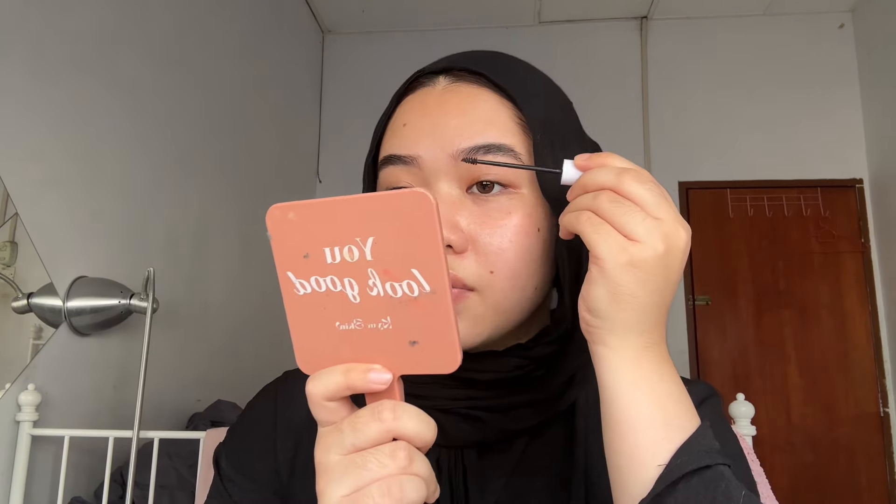I'm sorry if the quality of this video is kind of off because I'm using my phone — I did not use my camera because I was too lazy to edit on the laptop. So I'm using my phone so I can edit it on my phone, it's easier. I think there's a Benefit brow setter here — this is the clear brow gel.